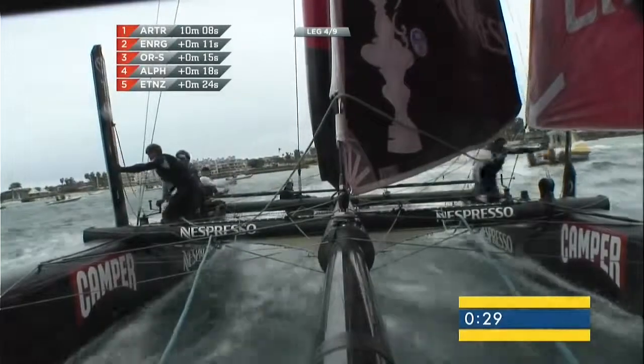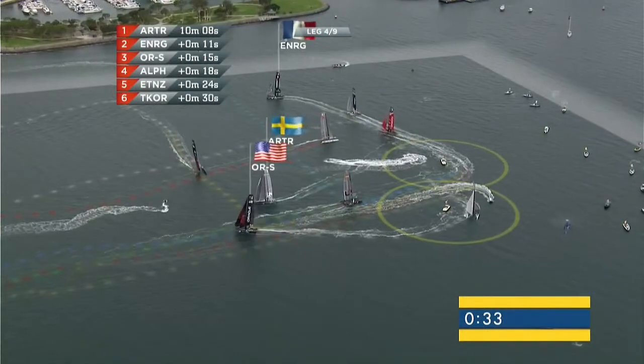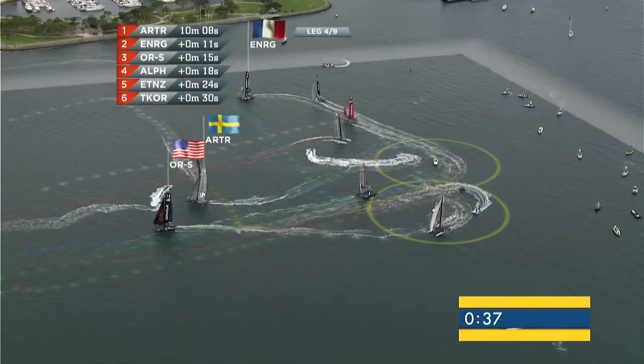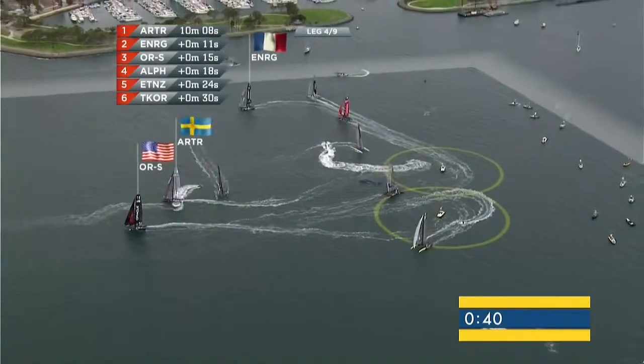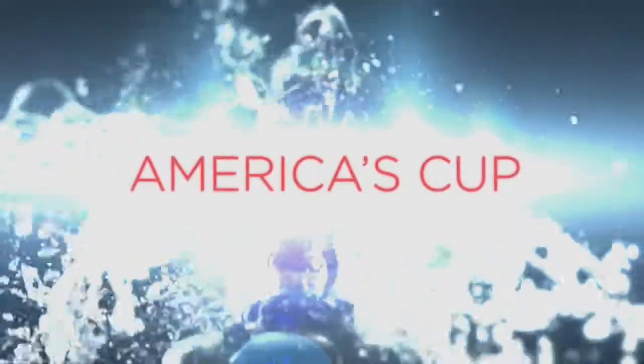Artemis leading at the gate from Energy, Oracle Racing, Spithill, Aleph, Emirates Team New Zealand and Team Korea. No more than 30 seconds between those first six boats, and it looks now as though Oracle are starting to inch ahead of Artemis.